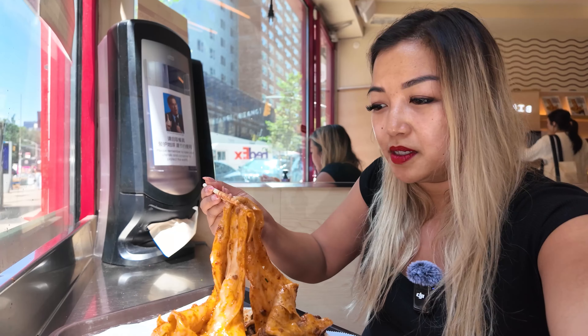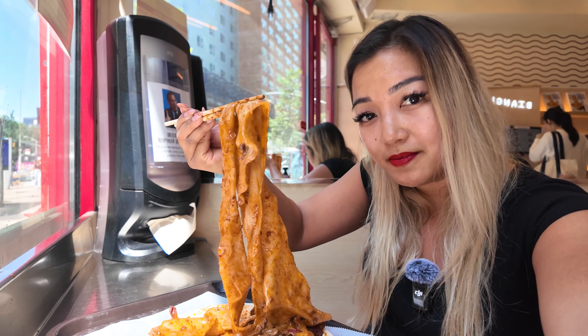And the noodles are so — they're literally so long. I'm literally getting a hand cramp trying to show these off, but highly recommend.